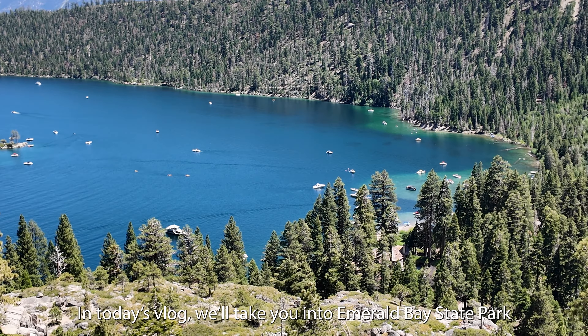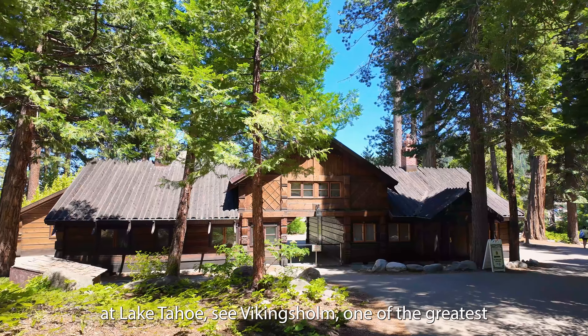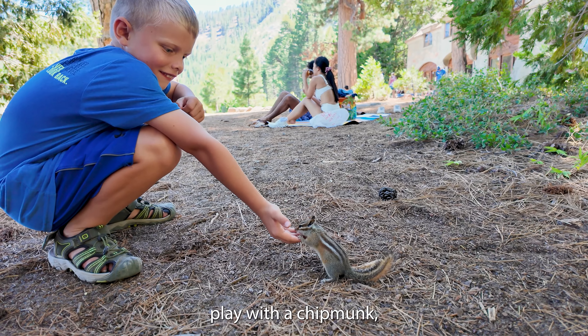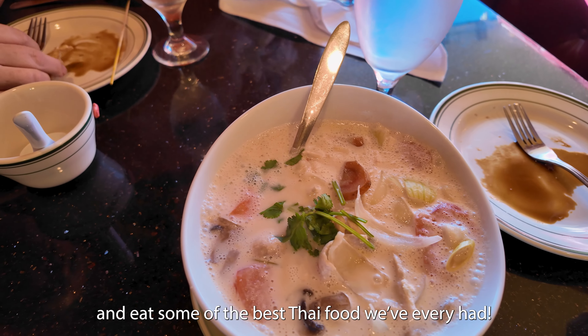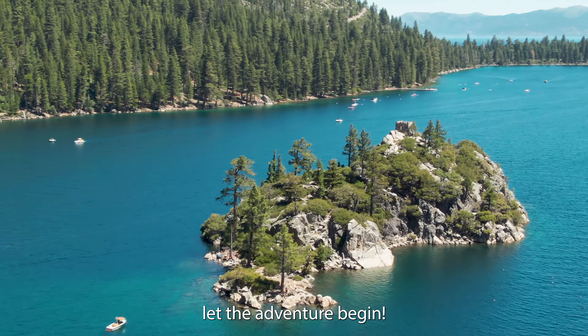In today's vlog, we'll take you into Emerald Bay State Park at Lake Tahoe, see Vikingsholm, one of the greatest Scandinavian style buildings in the United States, play with a chipmunk, and eat some of the best Thai food we've ever had. So if you're ready to keep exploring the Lake Tahoe area, let the adventure begin.